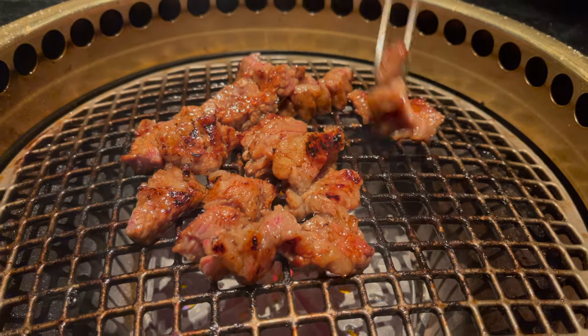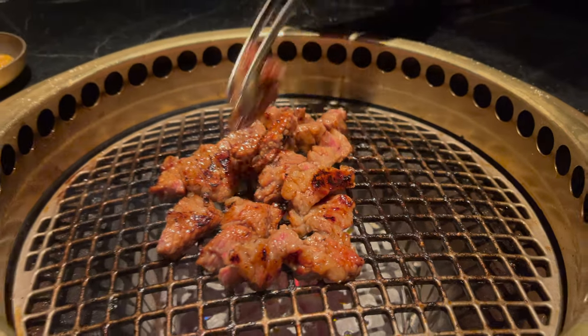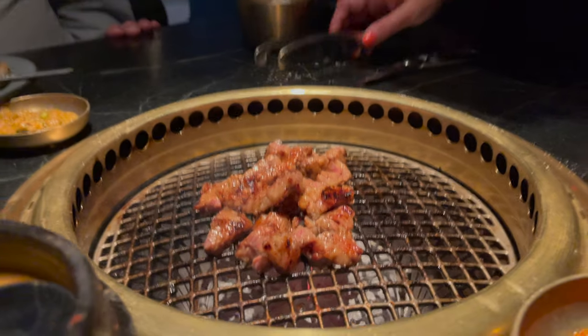I'm going to turn down the temperature a bit and let this continue to kind of glisten. Marinated short rib — is that three words?